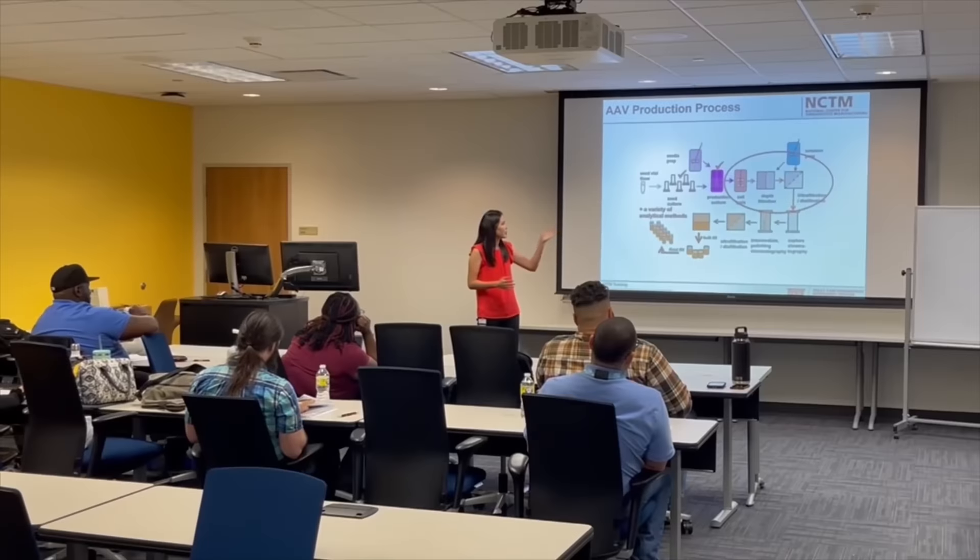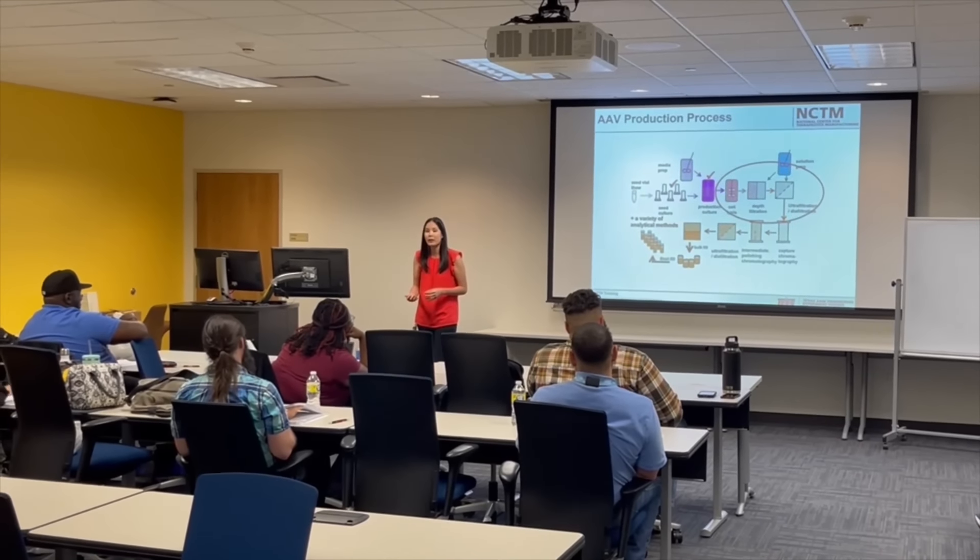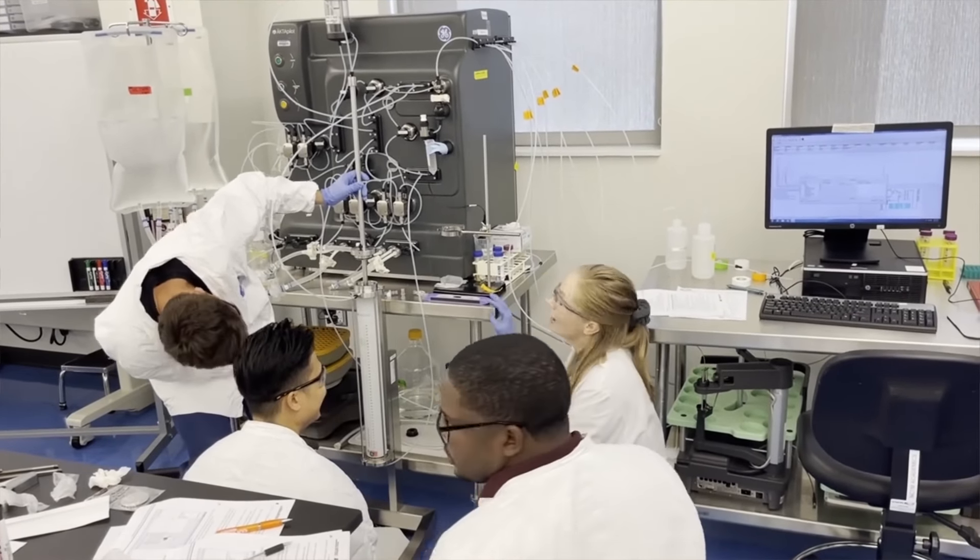We listen to companies with their specific needs and say, okay, you need this, you don't need that, you need to cover this. We can cut and paste and piece together a customized program for them. A company will approach us and say we need to bring on or train X number of people. We literally have a database of modules they can pick through for every unit operation they have in-house — whether that's bioreactor assembly, sterilization, or column packing. We cover the entire process from vial to vial. They check off what they need, we piece it together, and if there are aspects not yet covered, we can do some curriculum development for them.